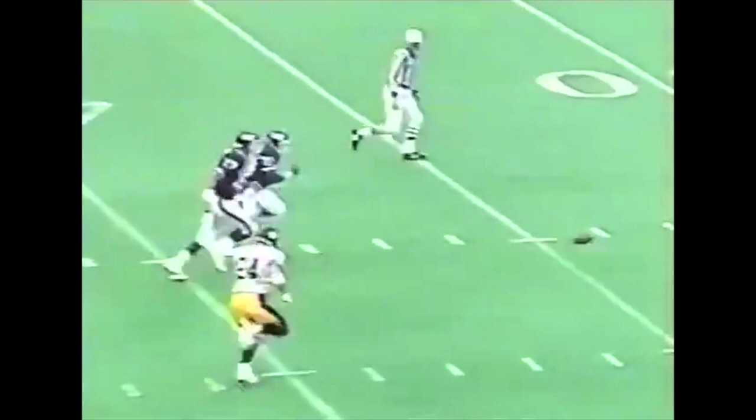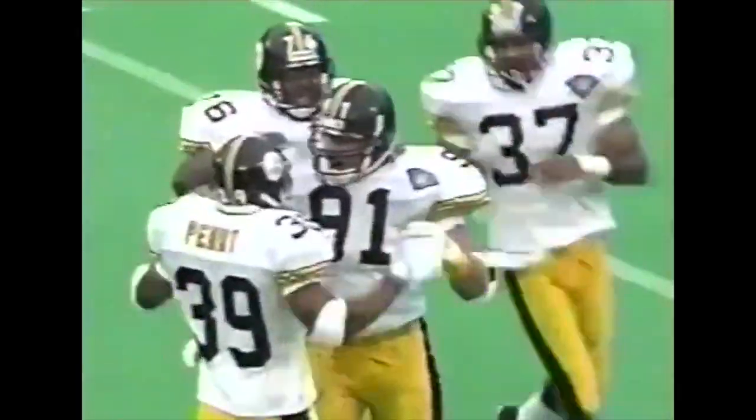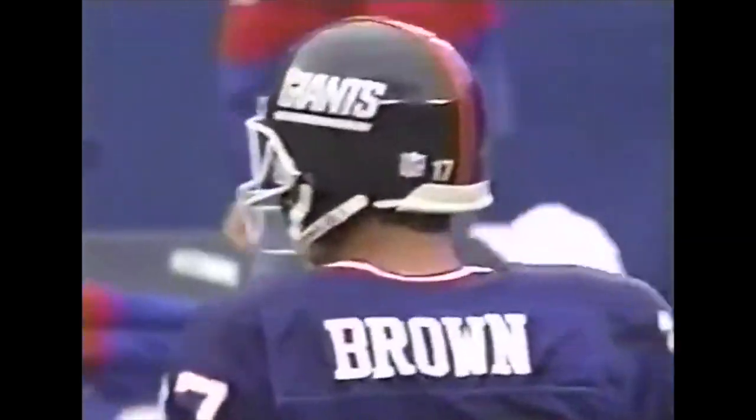Third down. A bad snap. Brown wasn't looking for it. Neggett picks it up, and Kevin Green drops him back at the Giant 45-yard line. A minus 26 yards on the play.